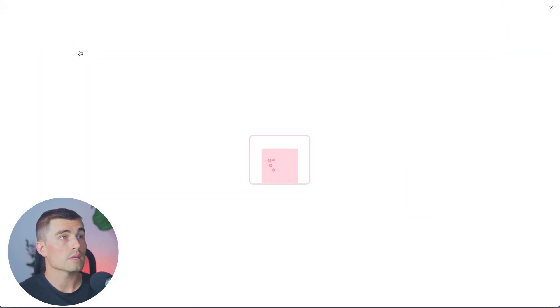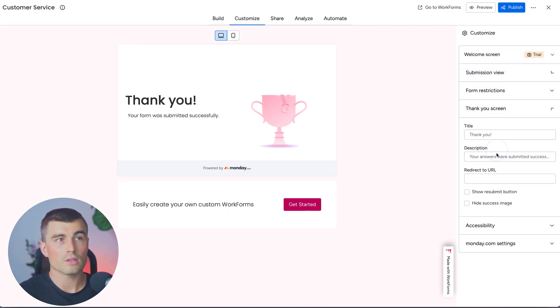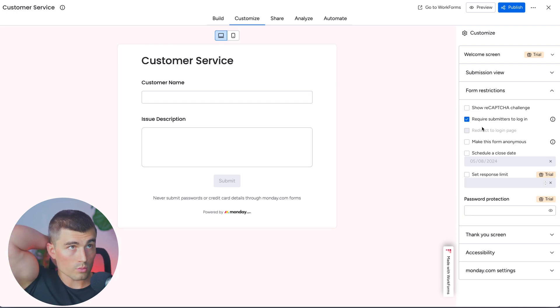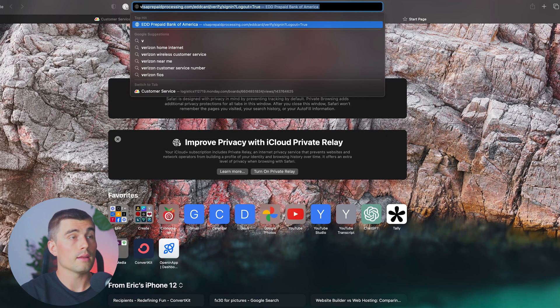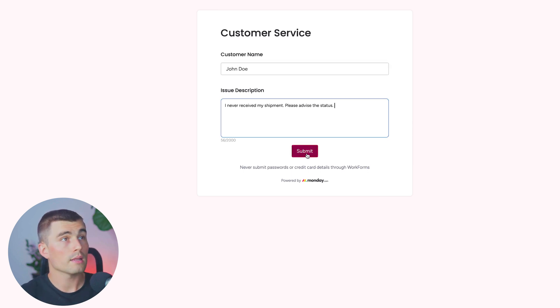Coming back to the form, we click edit form to get back to this editing page. Here you can change the welcome screen, the submission view, the thank you screen, and so on. What we're looking for is the monday.com settings — coming down to the group for answers, we select inbound requests. Under form restrictions, we want to turn off 'require submitters to log in' so we can share this with anyone. The form is simple — just customer name and issue description. Let's hit publish, copy the link, and open it in a new window.